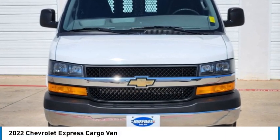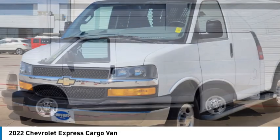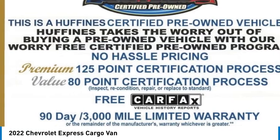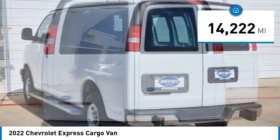Take a ride in the 2022 Express Cargo. The Chevy Express Cargo Van is ready to handle all of your work tools, carpooling to work, or running the kids to soccer. This vehicle has less than 15,000 miles.